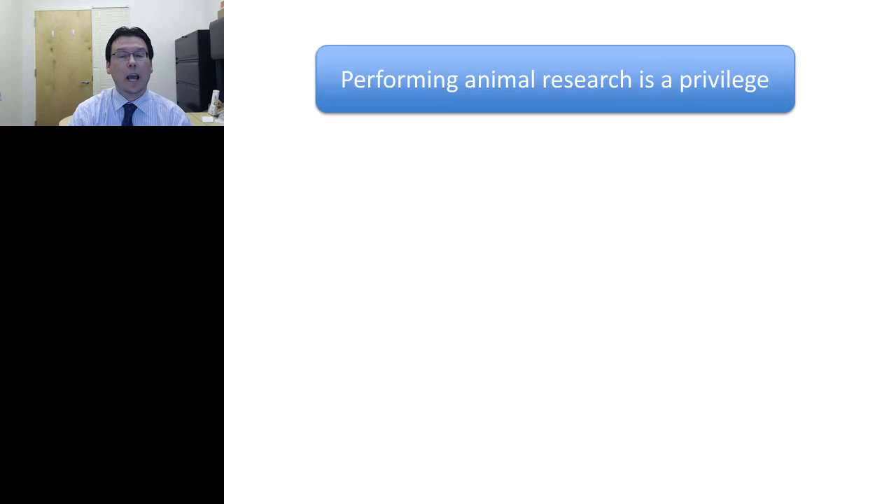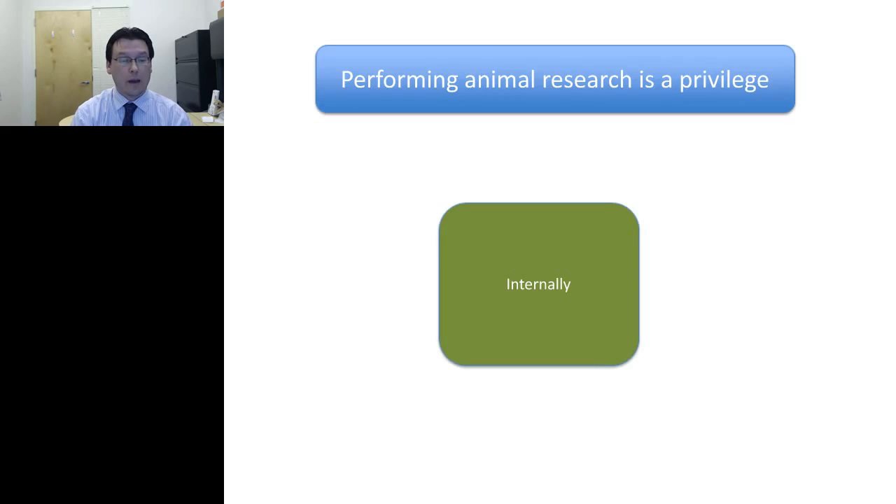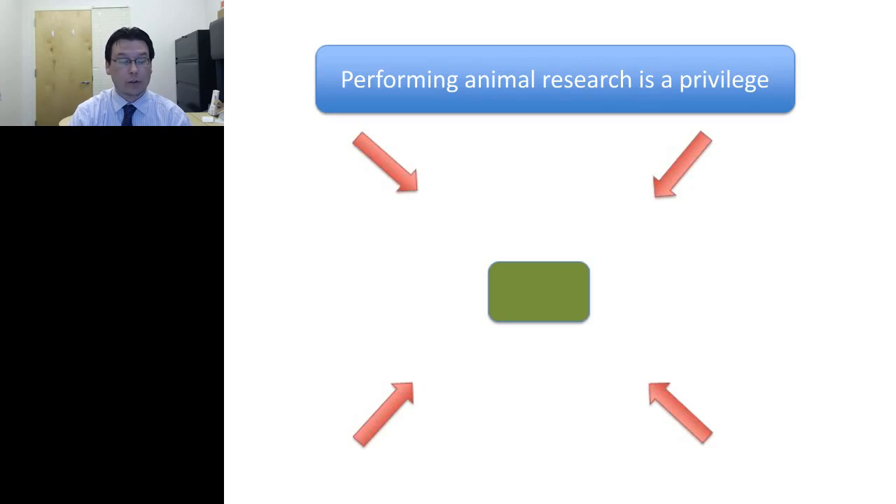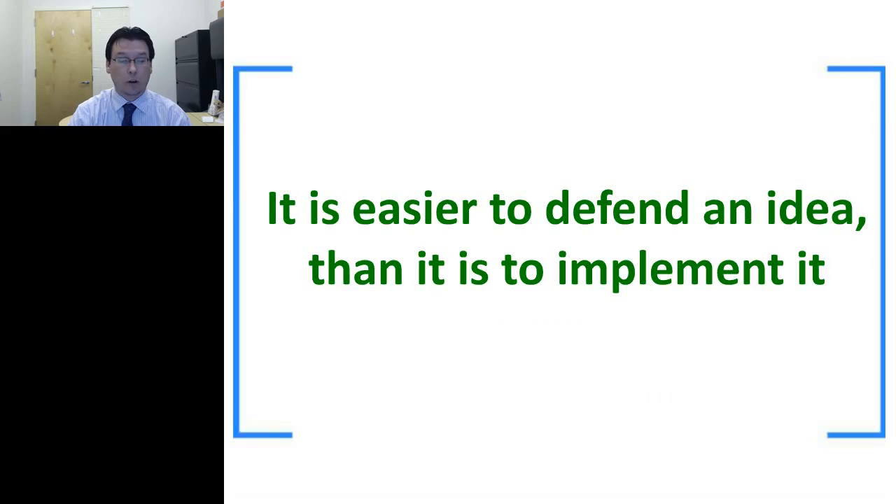Performing animal research is a privilege, and we really have to fix things internally — make these refinements and implement this training. If we don't, it will be imposed externally by organizations that won't give us as much freedom as we currently have. We could potentially lose the capability of performing animal research or face significantly more restrictions in the United States, as has happened in the UK and European Union. It is easier to defend an idea than to implement it, and this is certainly true with training.